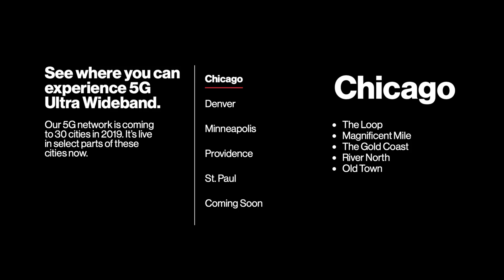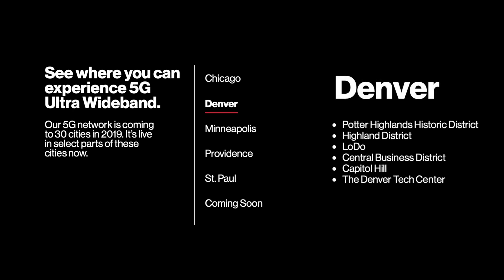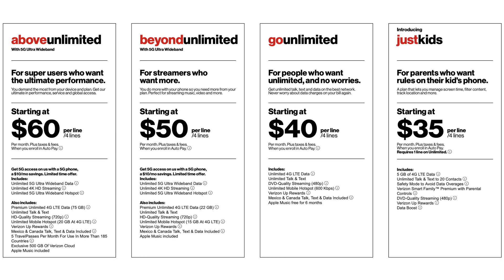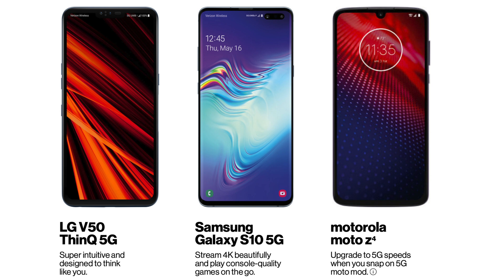Verizon is rolling out 5G to 30 different cities in 2019, with Denver, Minneapolis, Providence, St. Paul, and Chicago already available. Pricing for 5G will vary but starts at around $85 a month for a single line plan, and the more phones you add, the cheaper it gets. It is currently available on the LG V50 ThinQ 5G, Samsung Galaxy S10 5G, and the Motorola Moto Z4 with the snap-on 5G Moto Mod.